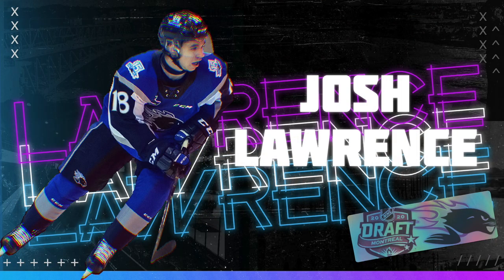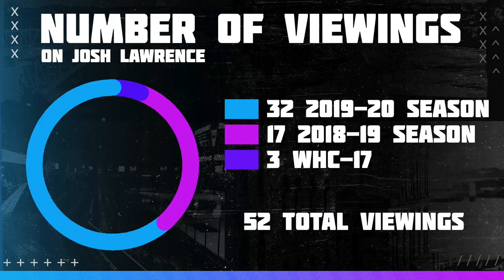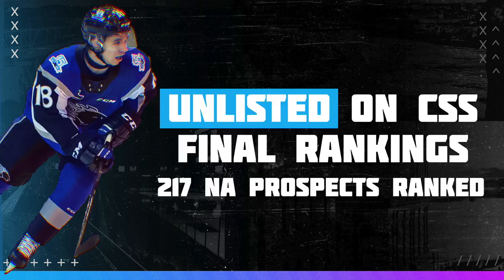Hello everyone, I'm Andy Liu from NHL Draft Central, and today we'll take a closer look at 2020 NHL Draft eligible Josh Lawrence. The 5'8 center is a very interesting and exciting prospect, and one of the most electrifying players at the back end of the draft.